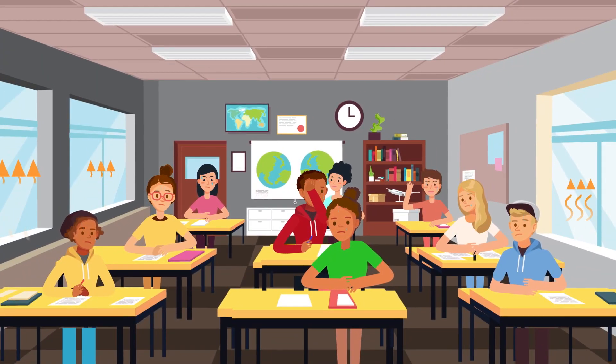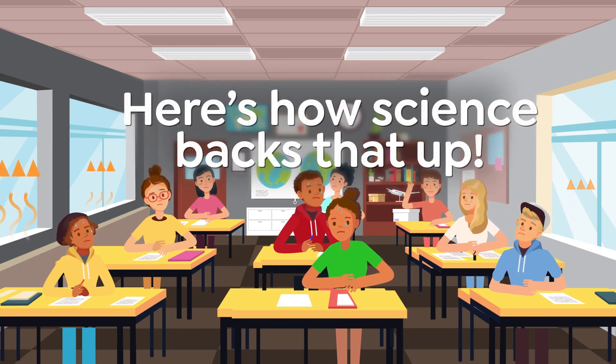Have you ever tried focusing in a really hot classroom? It's tough. Well, there's a reason for that, and here's how science backs that up.